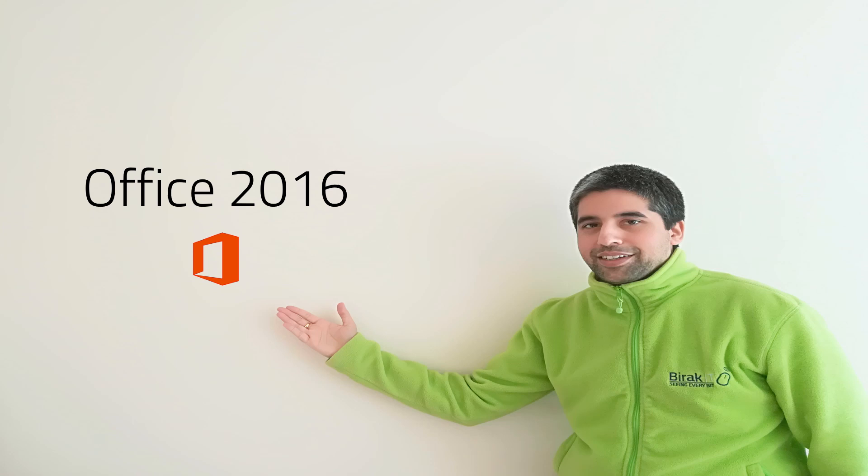Firstly, we want to talk about Office 2016. Since 2016 this has been the newest version of Office. It comes in two varieties: the home and student package which has just the very basic applications, or you have the complete Office suite. We're going to focus on the entire Office application suite. With Office 2016, you buy it once and that's it.